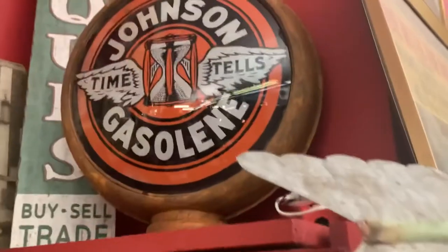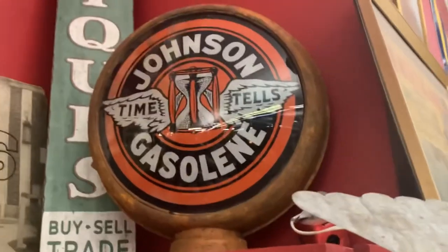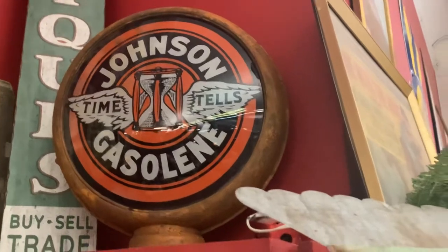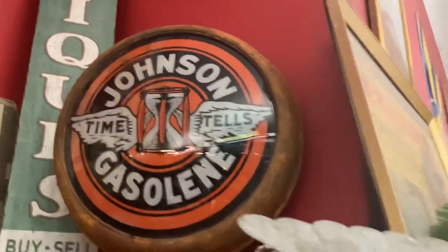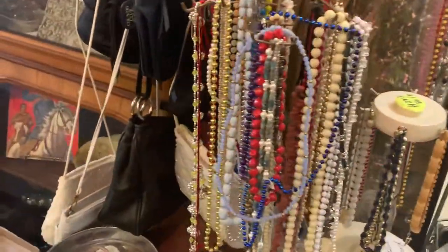A very cool historical item. And then we've got a Johnson gasoline sign here — that's pretty nice. So they have some real rare items here, but let's check out some items that are for sale.